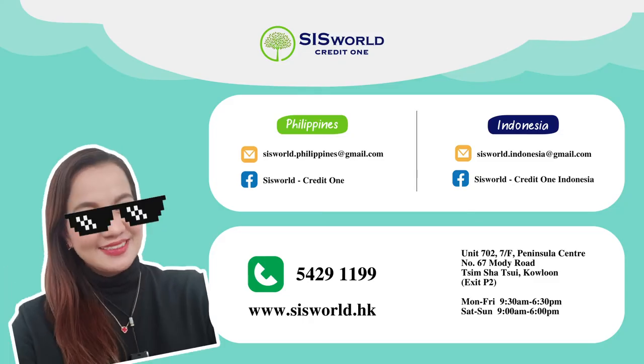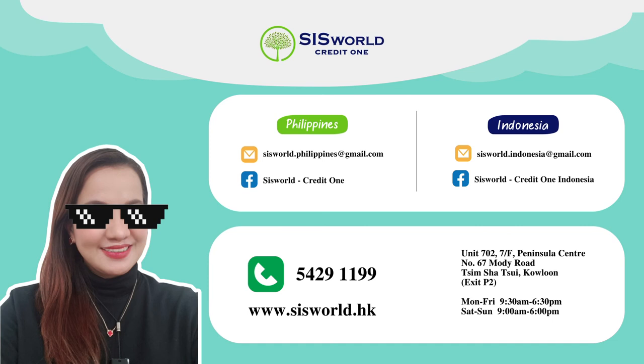What are you waiting for? Just WhatsApp or visit our office to apply for a loan and get exciting freebies. See you there!